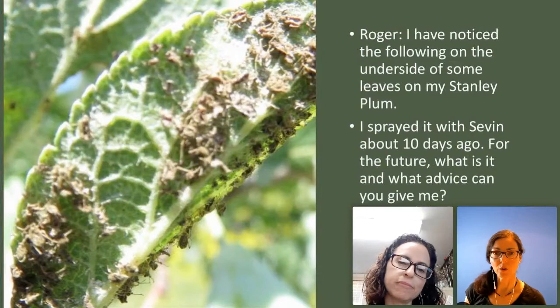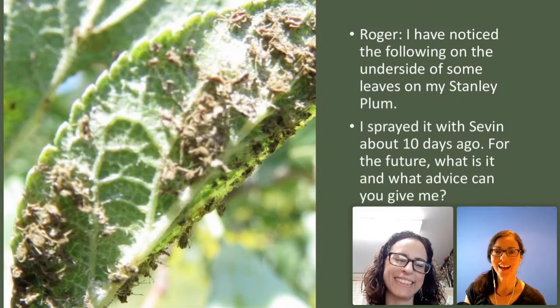This was Roger's picture. Roger noticed the following on the underside of some of the leaves of his Stanley plum. His solution was he sprayed it with Sevin about 10 days ago. What is it? We know it's aphids — otherwise known as nasty rotten aphids. Thank you, Susan.